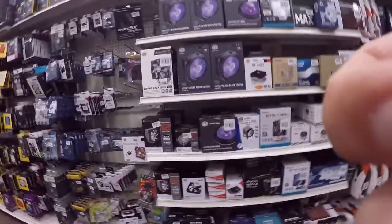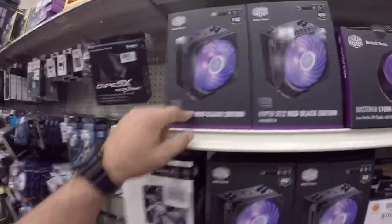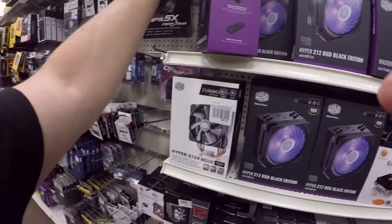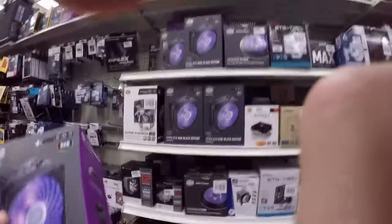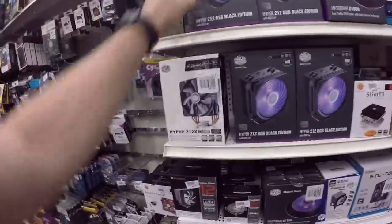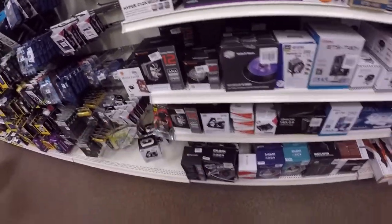Look at all the stuff they got — oh hell yeah, look! Hyper 212 RGB Black Edition. I wonder how much this is — it doesn't say. Hyper 212, that's a sexy cooler. Although there's one of those PWM metal ones I've never seen before.